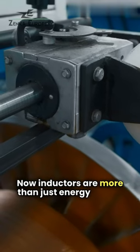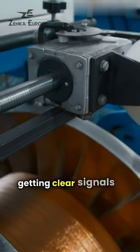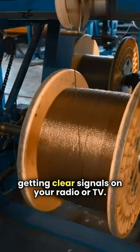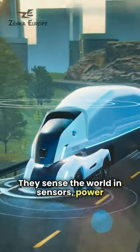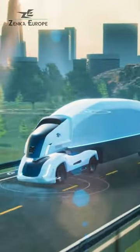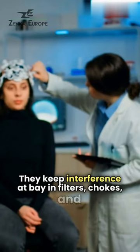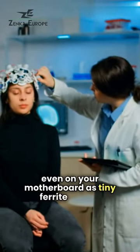Inductors are more than just energy storers. They're the backbone of tuning circuits, vital for getting clear signals on your radio or TV. They sense the world in sensors, power up devices, and are key in the smooth running of motors and transformers. They keep interference at bay in filters, chokes, and even on your motherboard as tiny ferrite beads.